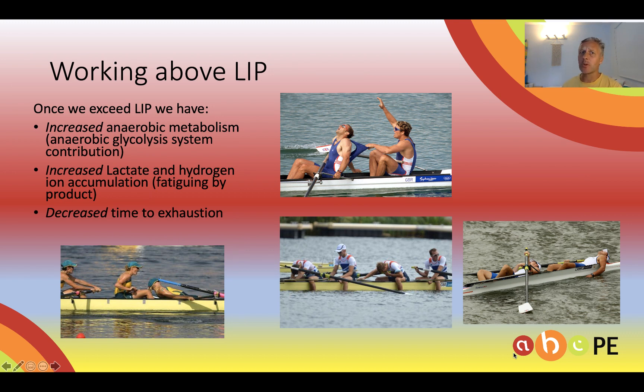Once we start working above LIP, we have a problem. We begin to get increased anaerobic metabolism. Our lactate and hydrogen ions will accumulate, cause us to fatigue and exhaust ourselves — rowing being a fantastic example.